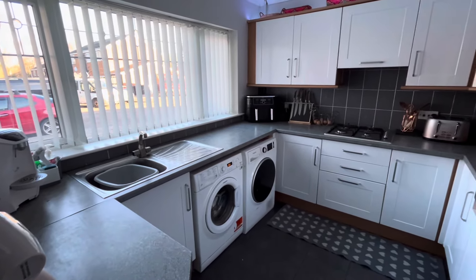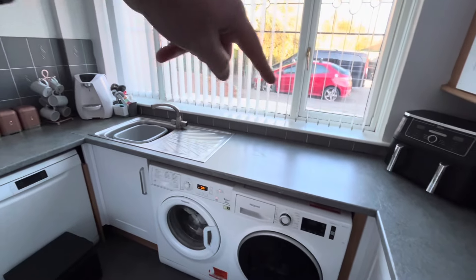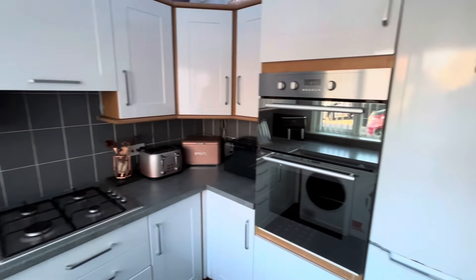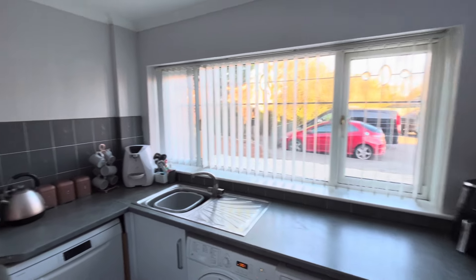The kitchen is a high gloss range of units. It's got all the appliances in that you could possibly need - there is the tumble dryer, the washing machine, the dishwasher, and there's also the tall fridge freezer, and double ovens in as well. A fair array of units, cabinets, and storage. You're at the front of the house - nice and bright in here. We'll work our way through to the rest of the house then.